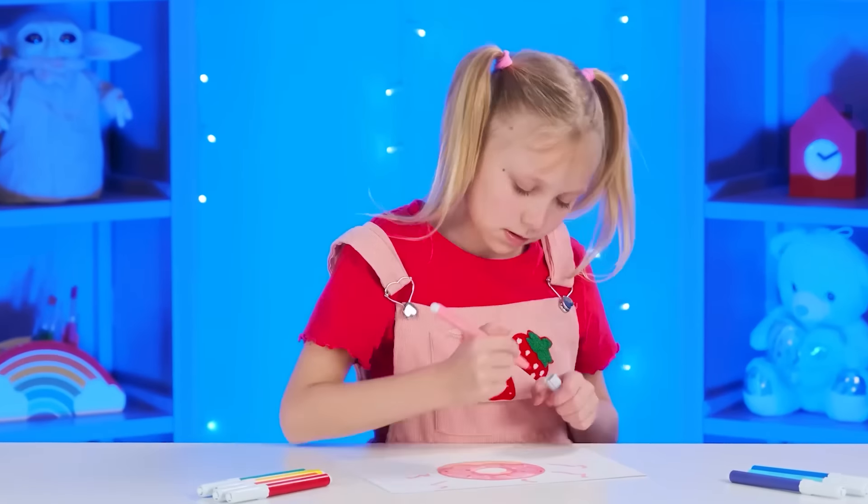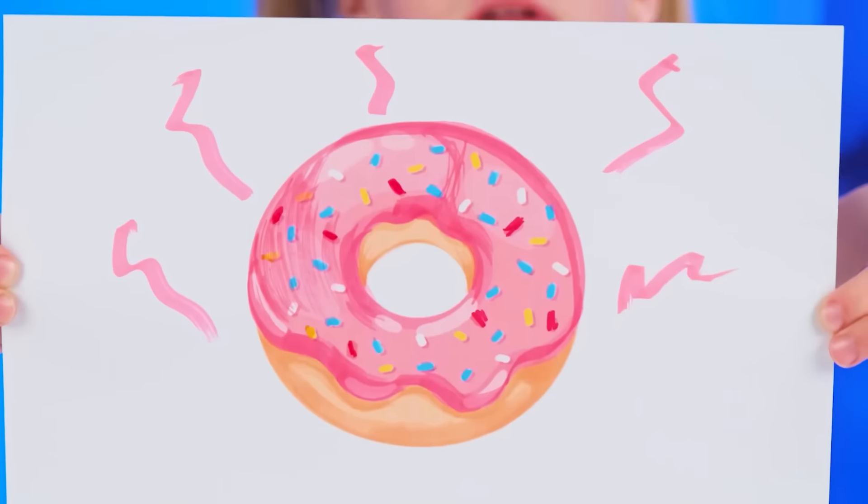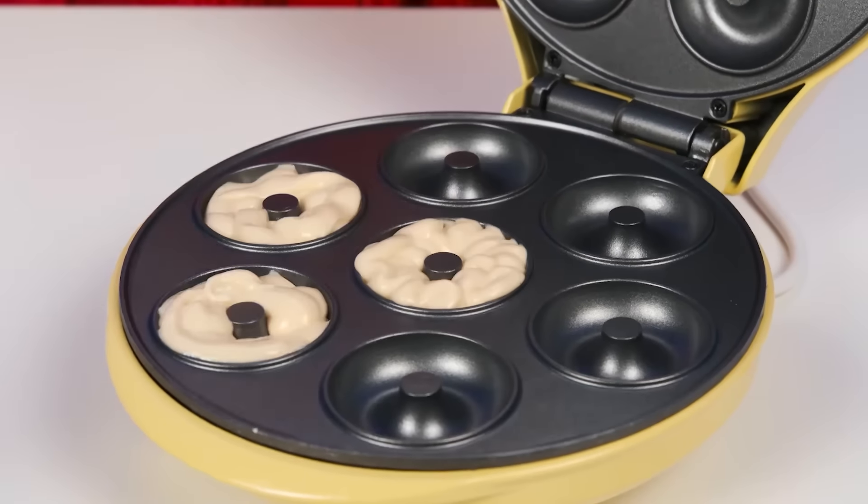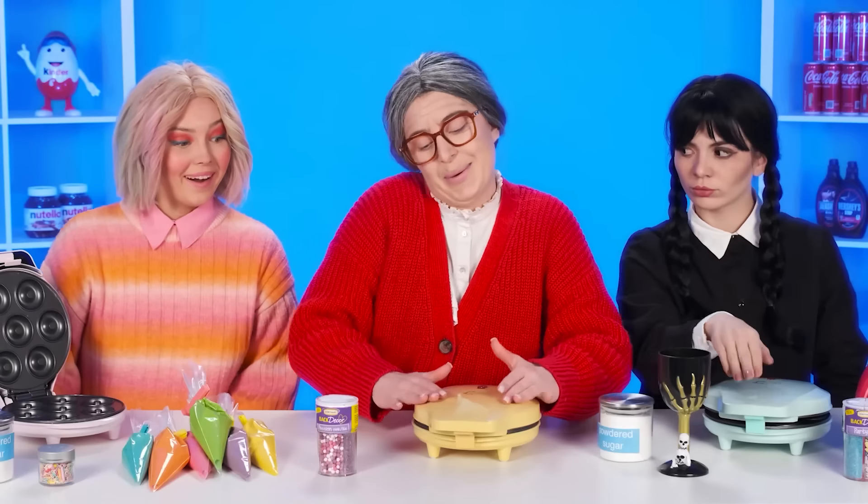Interesting. What is this thing? I want each of you to cook a donut for me. It'll be done. This will be the darkest donut. What won't you do for your beloved granddaughter? I think that cooking donuts in a special device is very convenient and fast.